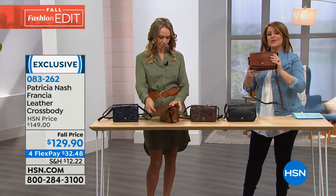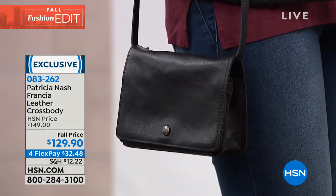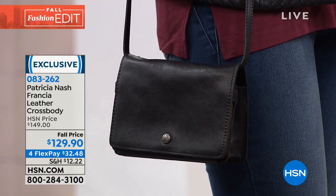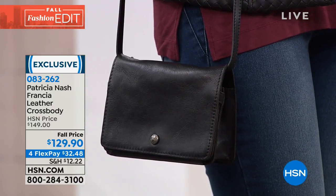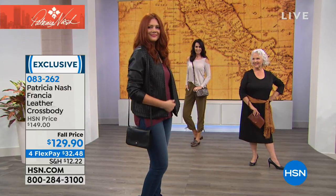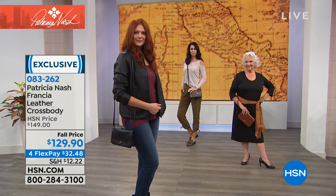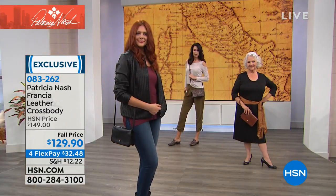These bags are so pretty you don't even want to put them away — customers want to hang them on a coat rack or display them on a table. This is a bag for women of all ages. Julia's wearing the black, Natalie's wearing the multi. The bag is the pièce de résistance — you can wear a ripped jean with a t-shirt, old cardigan, and that bag elevates your entire look.